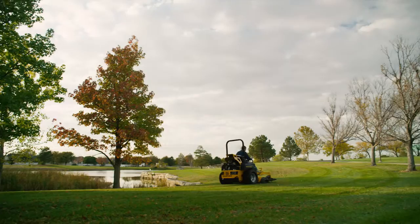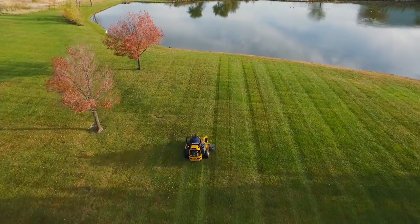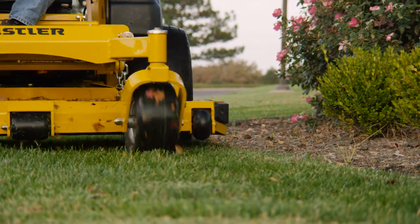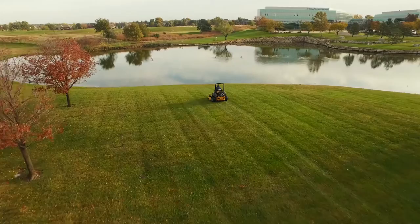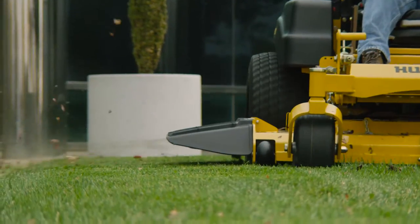Drastically cut your downtime and increase productivity with the strength and reliability of the Super Z Hyperdrive. Solid steel frames and decks are what you'd expect in a mower like this. Choose from a 60, 66, or 72-inch deck with enough size to cover serious ground, with side or rear discharge options.